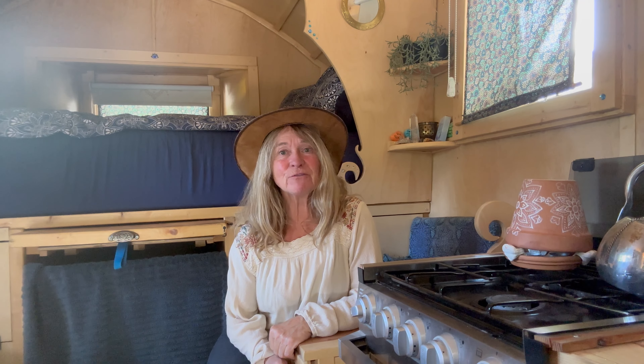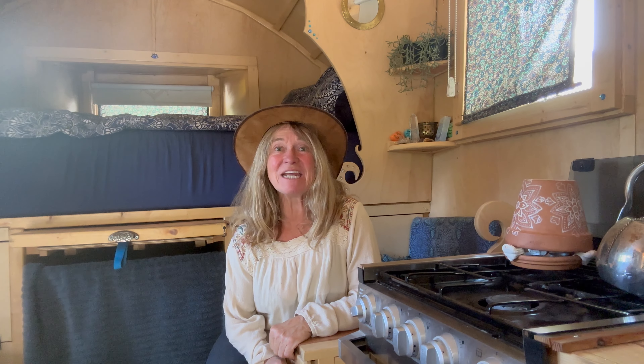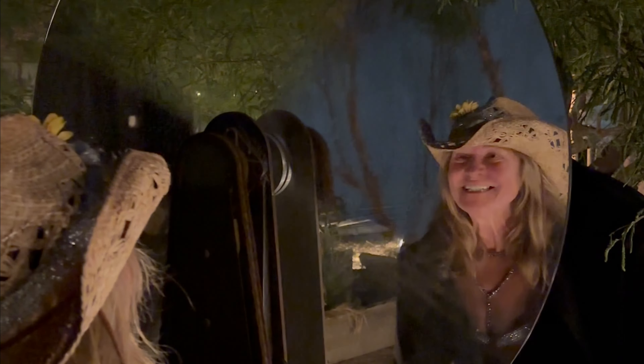The yearly highlight here is an art festival called the Bombay Beach Biennale, and it so happened that I was here during that time and it was amazing. I'm gonna save that for another video — it was fantastic.